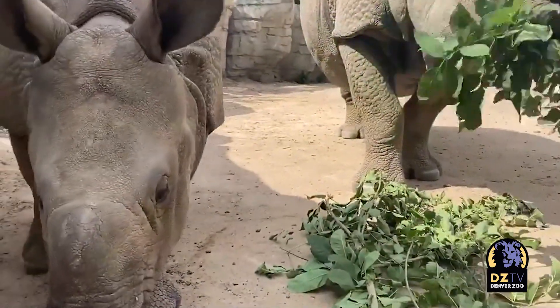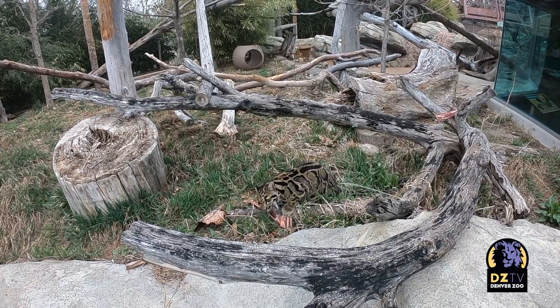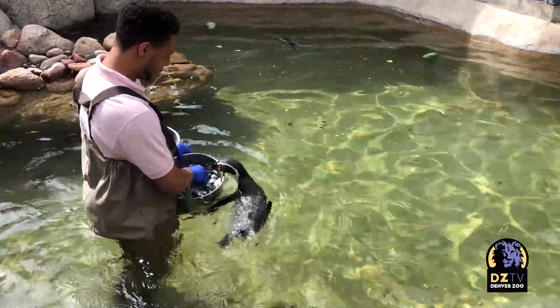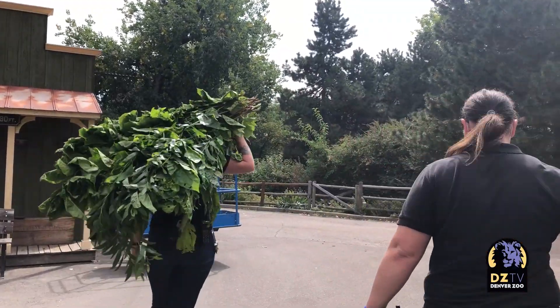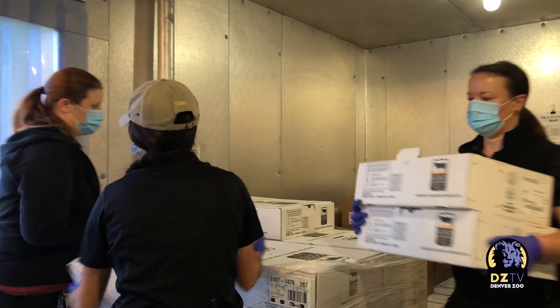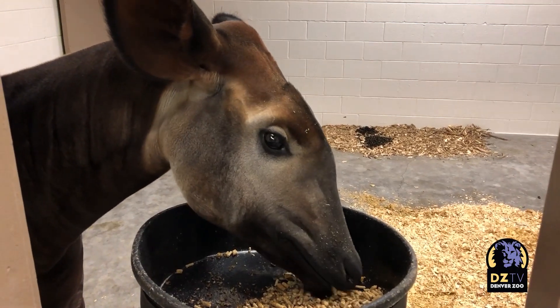Making animals' lives better is why we do everything we do here at Denver Zoo. That's why we spend nearly one million dollars a year on the best food possible for our animals and invest in a team to make sure that food is being used the right way. It's just another way our animals come first here at Denver Zoo. For more Zoo-trition stories, make sure you're subscribed to Denver Zoo on YouTube and following us on Facebook, Instagram, and Twitter.